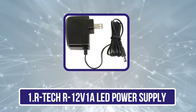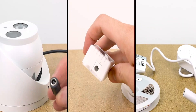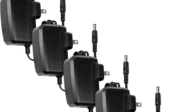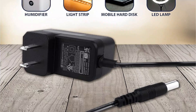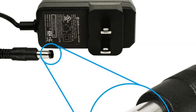Starting with the Artec R12V1A LED power supply. When it comes to powering your 12V electronics, the Artec R12V1A makes a good choice, offering both reliability and flexibility. With a wide input range of 100-240V and a stable 12V 1A output, it guarantees consistent performance for a variety of devices. It has a 56-inch cord length and a 5.5mm x 2.1mm connector that fits well with several gadgets.